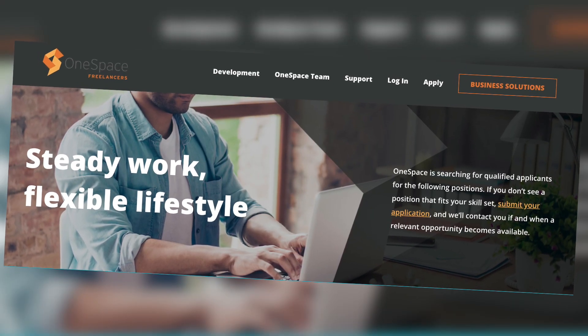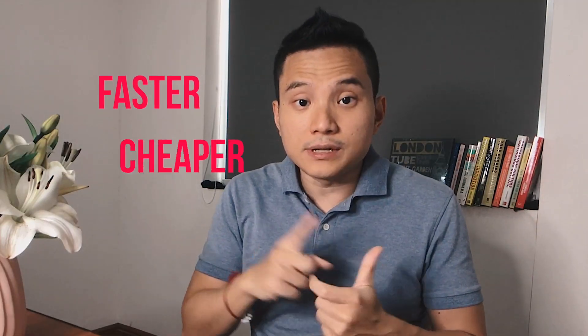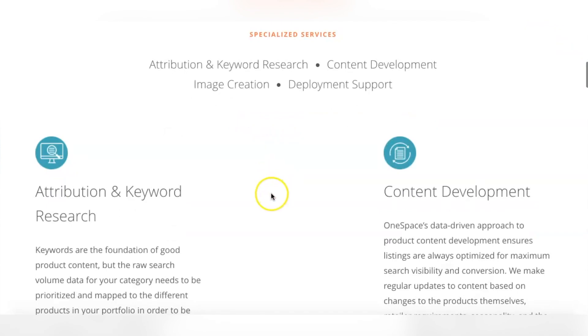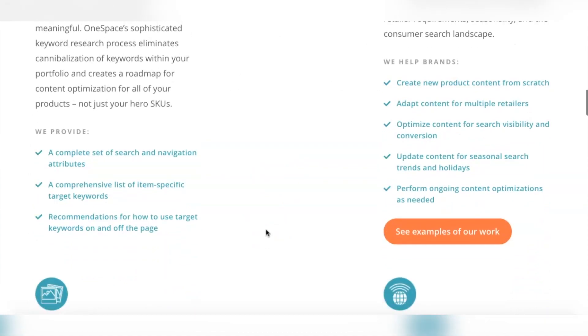By the end of this video you will know how to make money online doing a simple task. OneSpace, formerly known as CrowdSource, is a site that connects freelancers to business owners. The idea of crowdsourcing is to break large tasks into micro tasks and assign them to individual workers. This is faster, cheaper, and reliable. The types of tasks include writing articles, product descriptions, transcription, surveys, keyword research, finding images, and more.